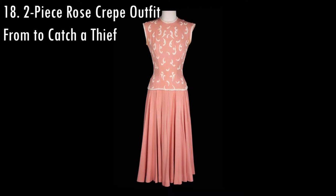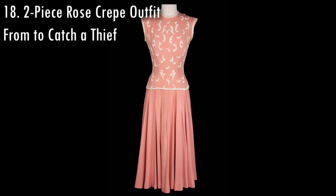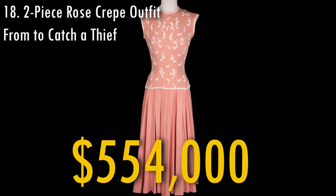The two-piece rose crepe was used by Grace Kelly in the movie To Catch a Thief and was sold in 2011 for $554,000.